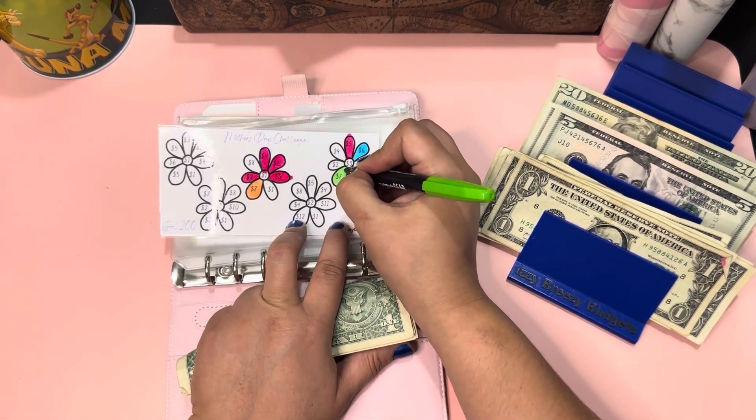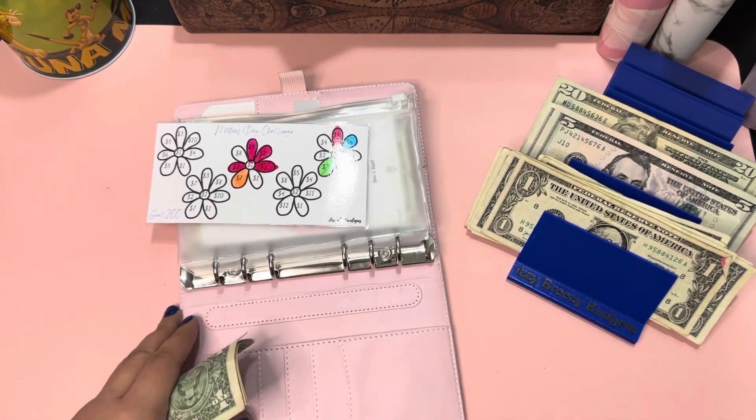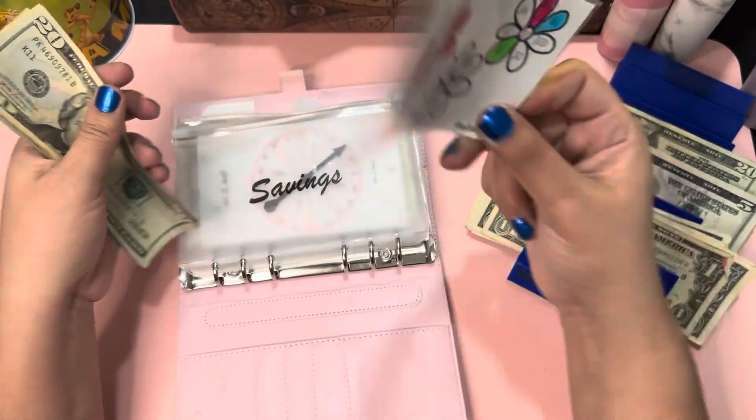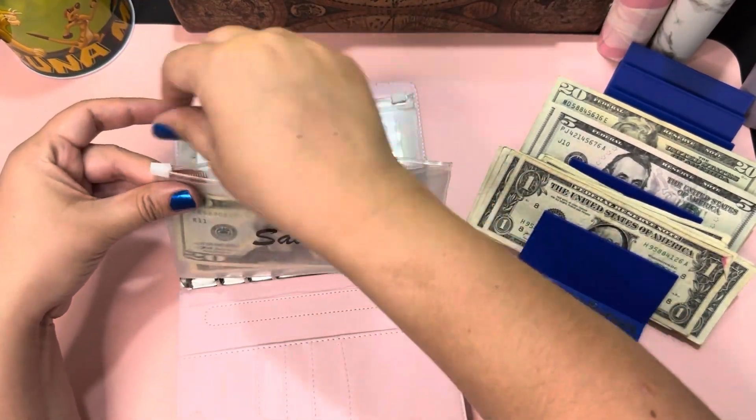My flowers are all different colors — I'm doing all kinds of colors, I just think that's funny. Anyway, that's good progress for Mother's Day.